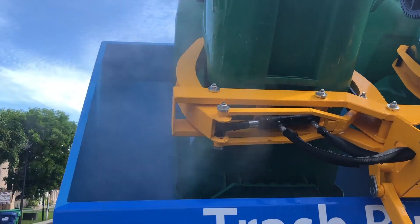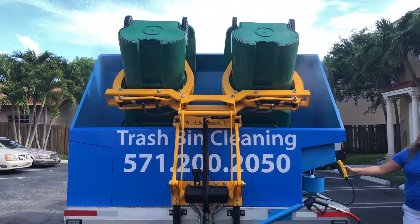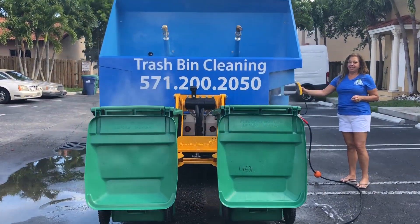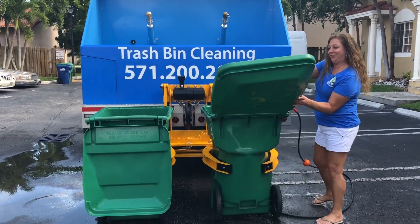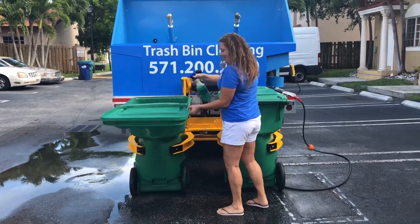These bins are being maintained on a monthly basis. Training like this you cannot get from any other company in the industry. Sparkling Bins is the largest bin cleaning company in the US, and our clients come in to pick up their truck — look how excited she is, she was having a great time.